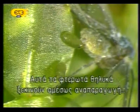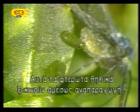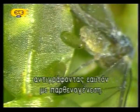These winged adult females begin to reproduce immediately, replicating themselves through parthenogenesis.